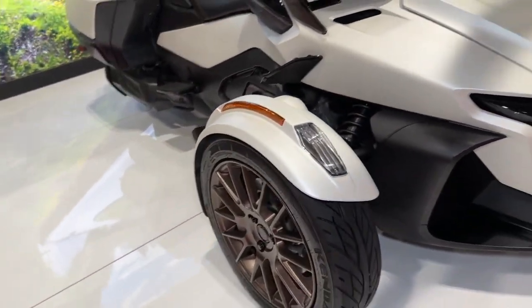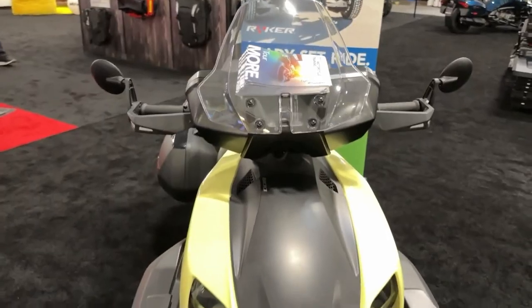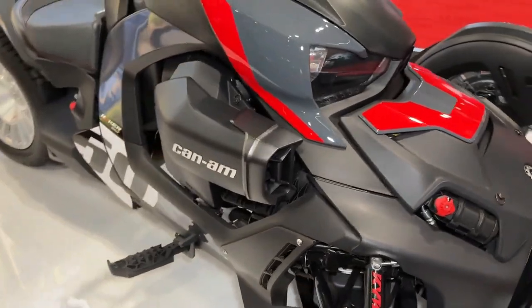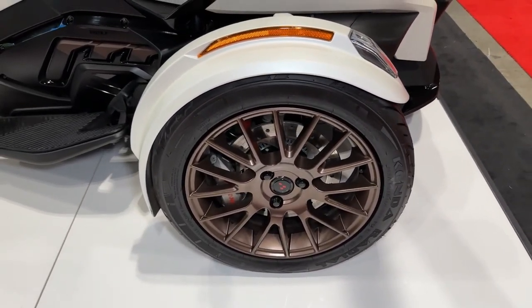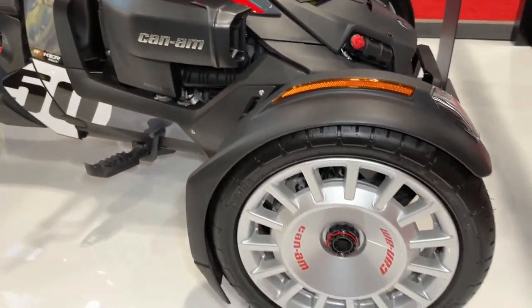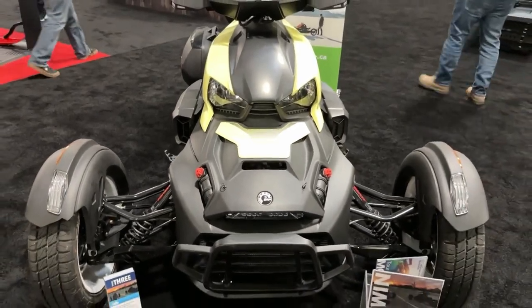Featuring aggressive styling and rugged bodywork, the Riker Rally exudes a sense of adventure and capability, signaling its off-road prowess to onlookers. The Riker Rally's CVT transmission offers seamless gear changes and smooth acceleration, ensuring a comfortable and enjoyable riding experience for both beginners and experienced riders alike.